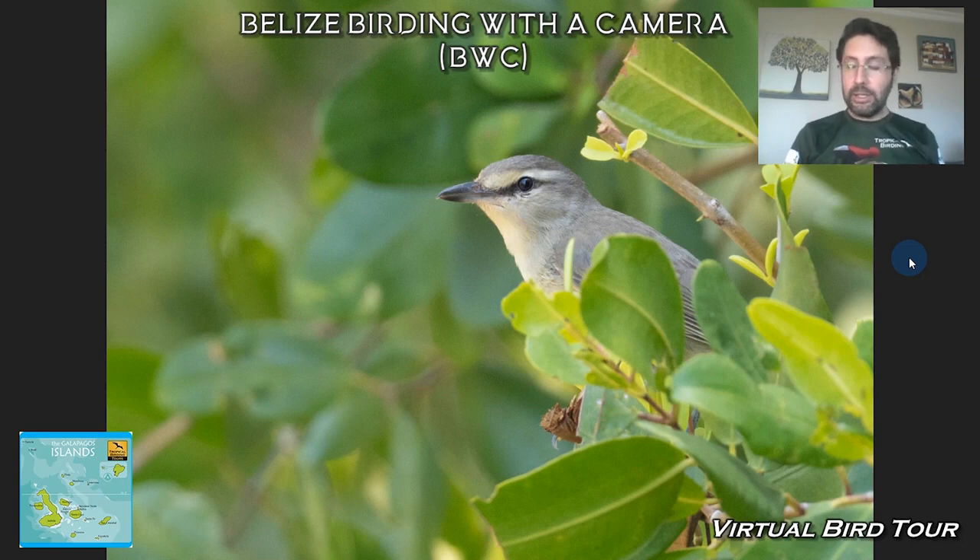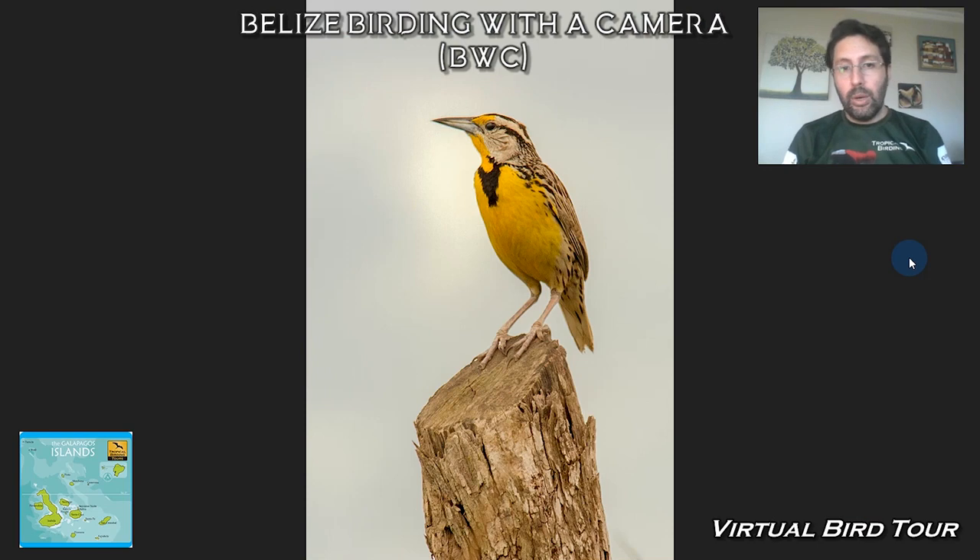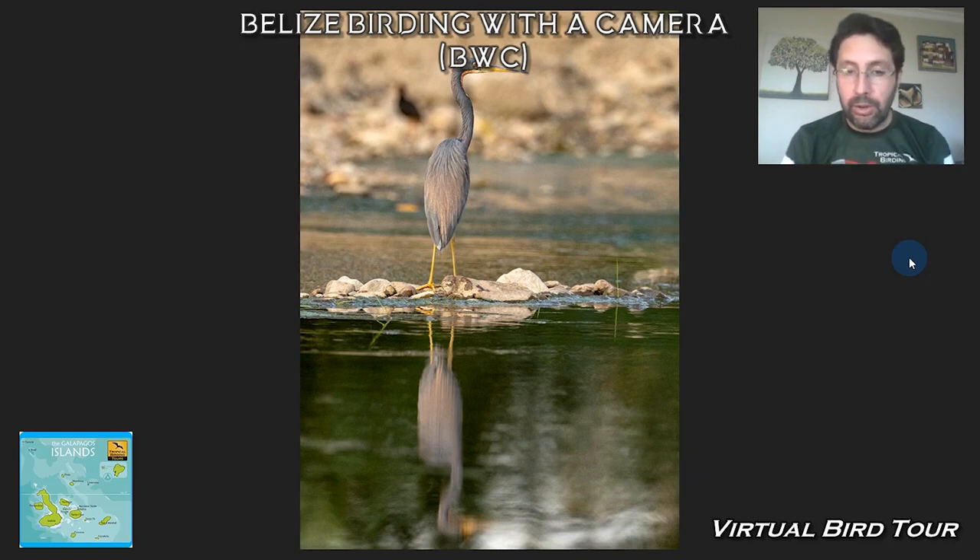Another Yucatan specialist is the Mangrove Vireo — a picture from my friend Ben Canute who came with me on one of these tours. Another Central American specialty is the Spot-breasted Wren. We also have a chance to see a couple of familiar things like Eastern Meadowlarks and Tricolored Herons.